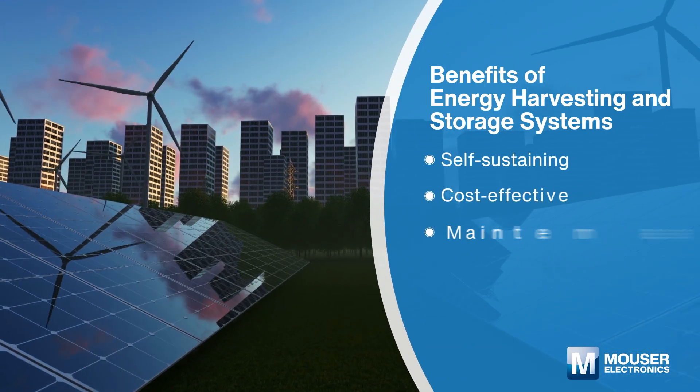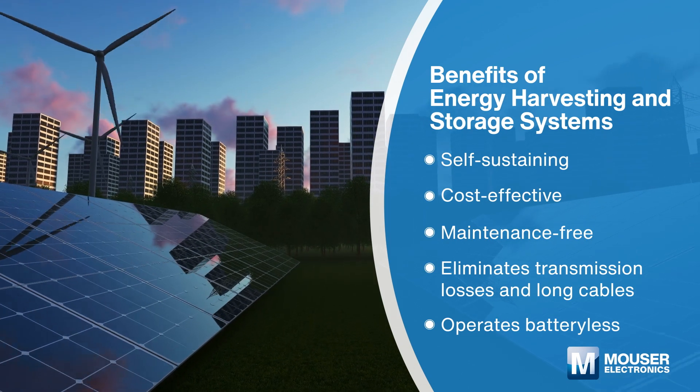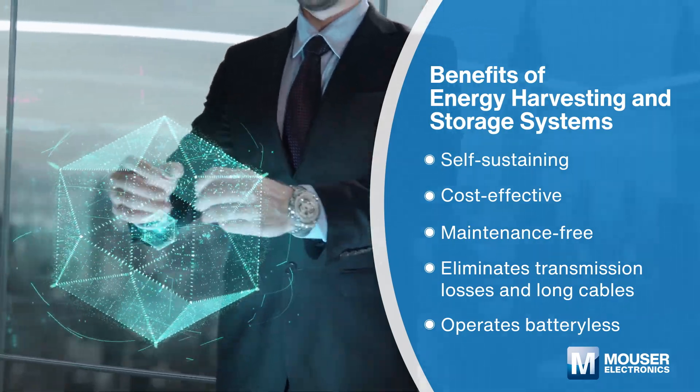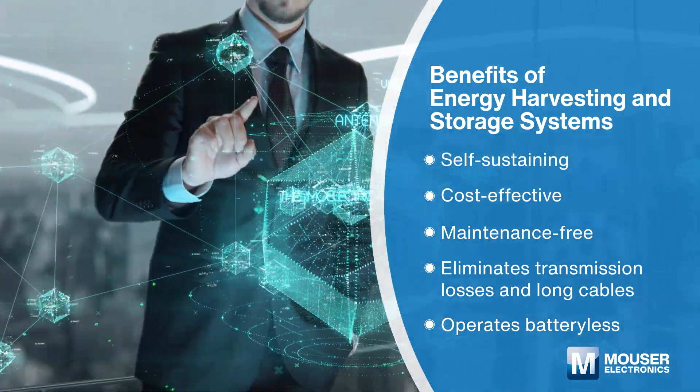From solar-powered sensors for wireless monitoring of factories to using body heat to power sensors on fitness equipment, energy harvesting with breakthrough technology allows the development of systems that extract and store power from a variety of sources.